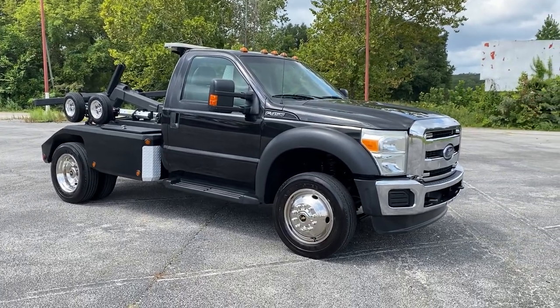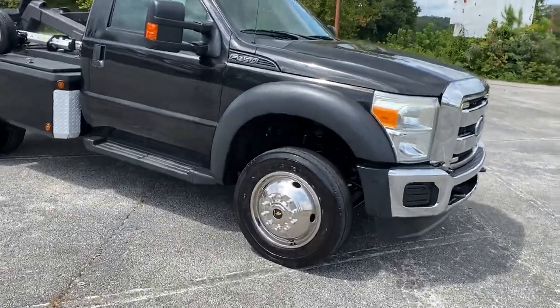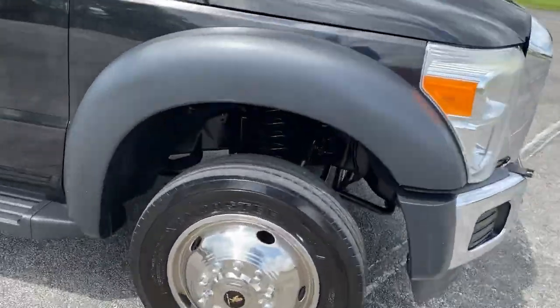Hey, this is Adam with Heavy Metal Automotive. I'm going to show you this 2013 Ford F450 we have for sale. It's a 6.8 liter V10 gas engine.